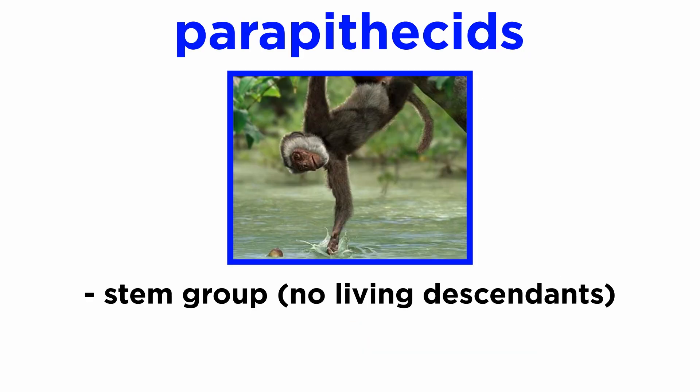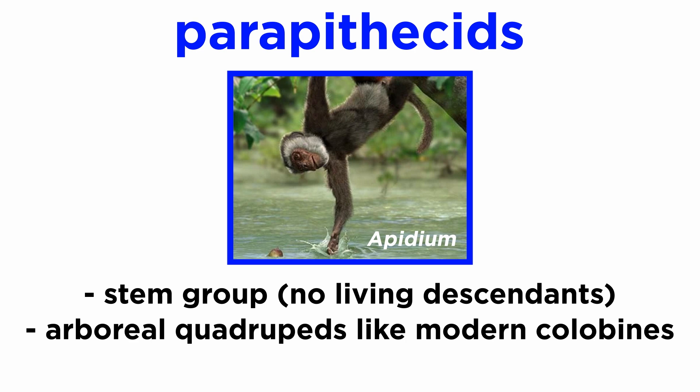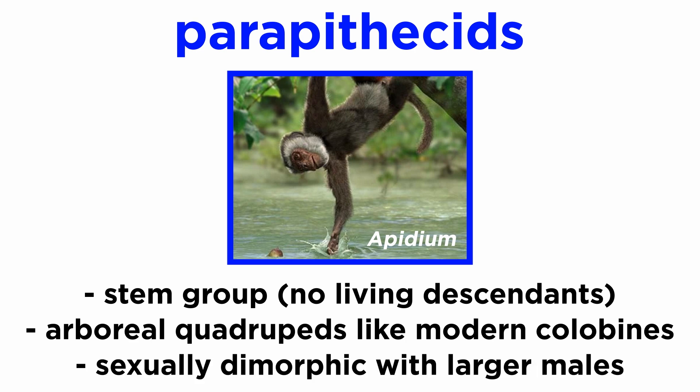Parapithecids have no living descendants today and are thus considered a stem group, but they are represented by several extinct animals. Epidium is a genus of parapithecids that, like modern colubines, were arboreal quadrupeds. They were additionally sexually dimorphic, as males were larger than females. We will discuss sexual dimorphism further when covering the hominins.